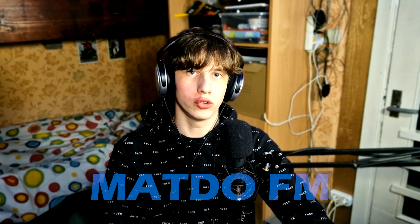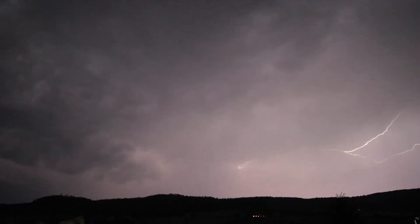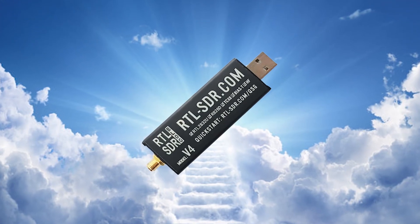Welcome back to another Maddo FM YouTube video. In today's video, I will be showing you how I received lightning strikes with my RTL SDR. You can do this at home, just be reminded that this has potential to destroy your SDR, or in my case, my RTL SDR V4. Let me show you what I mean by receiving lightning strikes on my RTL SDR.